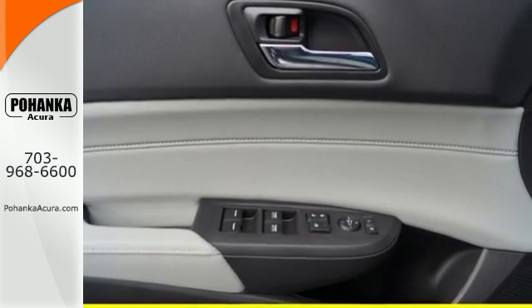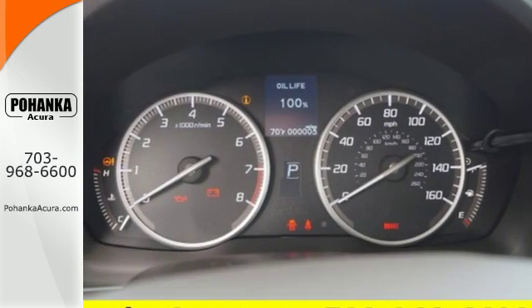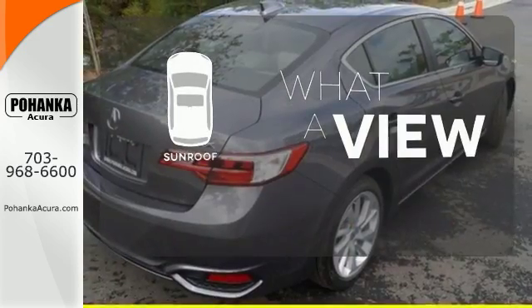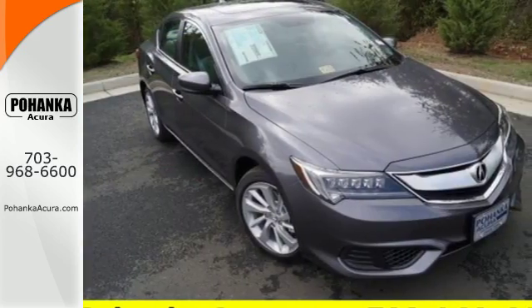It is also effortless with its 8-speed dual-clutch transmission, climate control, heated seats and Bluetooth hands-free link. The sunroof gives you fresh air for your drive. This ILX offers a superior experience.